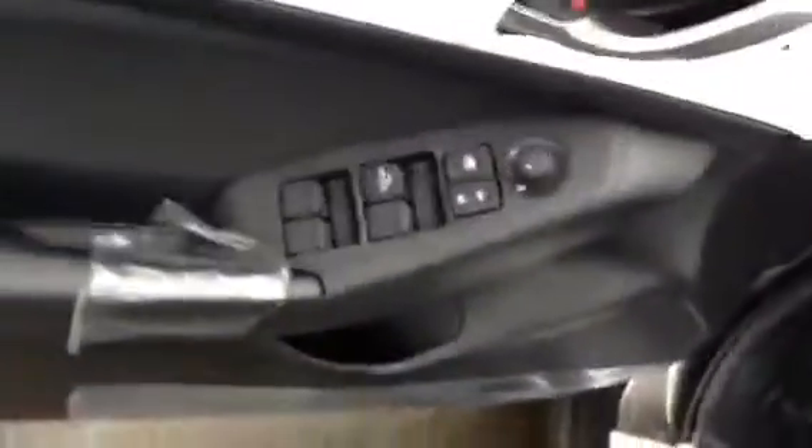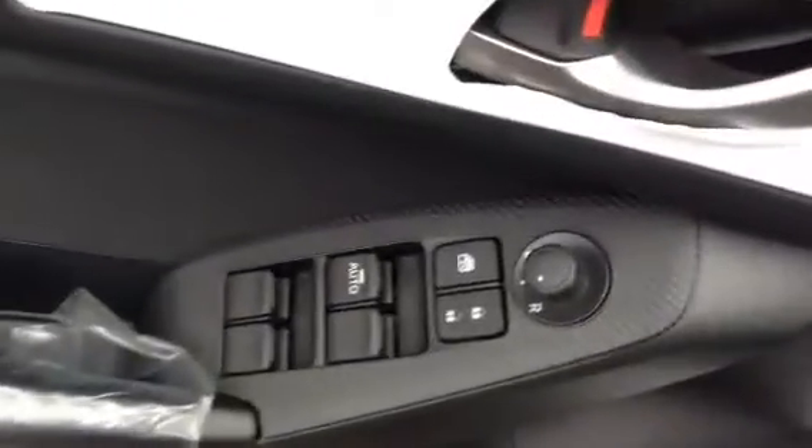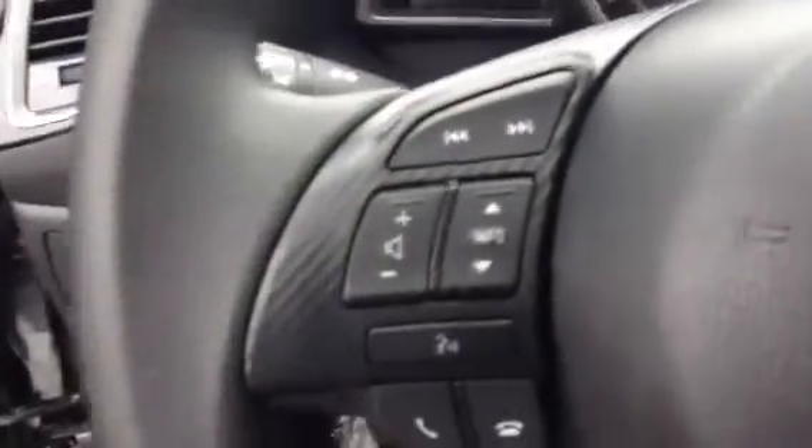Let's take you inside here. All your power features — power windows, mirrors and locks. Don't worry, this is not a white accent, it is plastic. Nice black piano accenting. Got your Bluetooth settings, volume controls, cruise control to the right, and a nice and simple cluster.